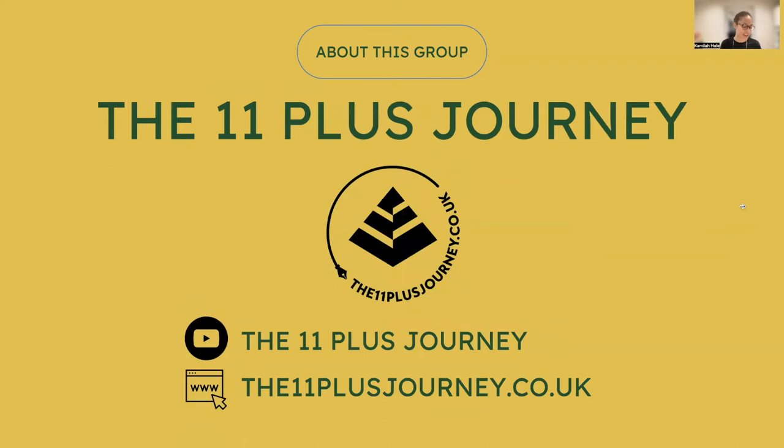We are delivering this webinar thanks to the 11 Plus Journey group. This group provides an ecosystem of parents and educators that want to develop children's overall wellbeing through academic excellence. Parents exchange knowledge in the group, help each other, and receive help from experts. The group has had a large number of webinars in the past, which are available on their YouTube channel — just search 11 Plus Journey. You can also find resources on the website.